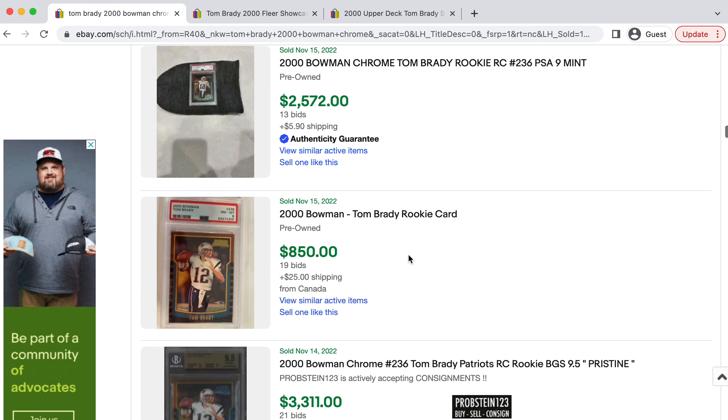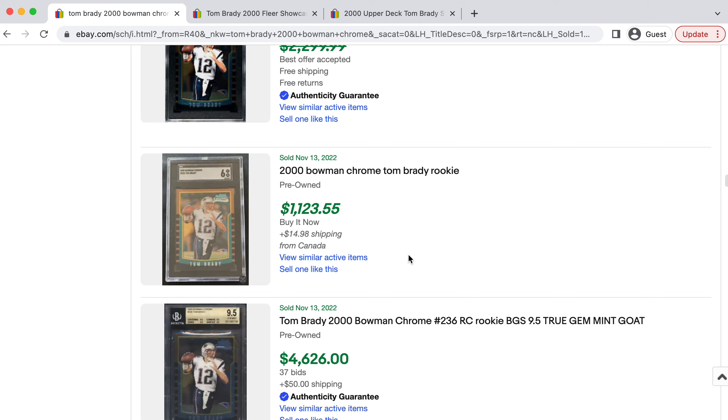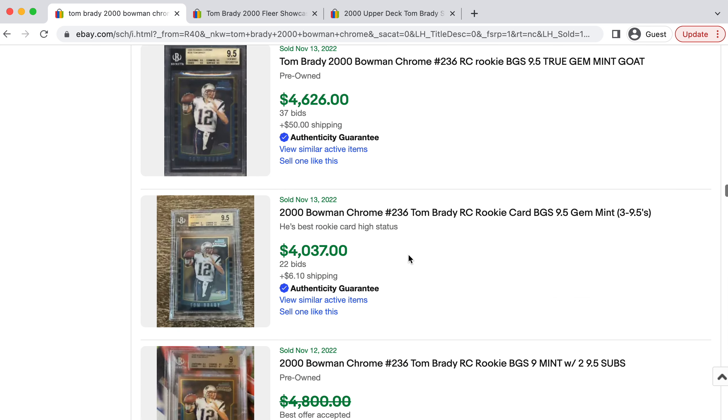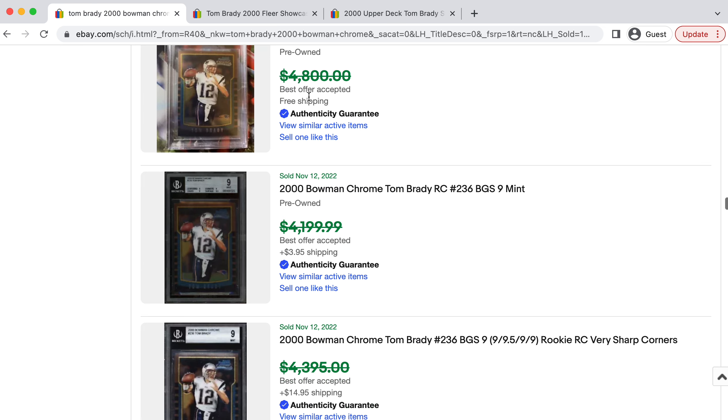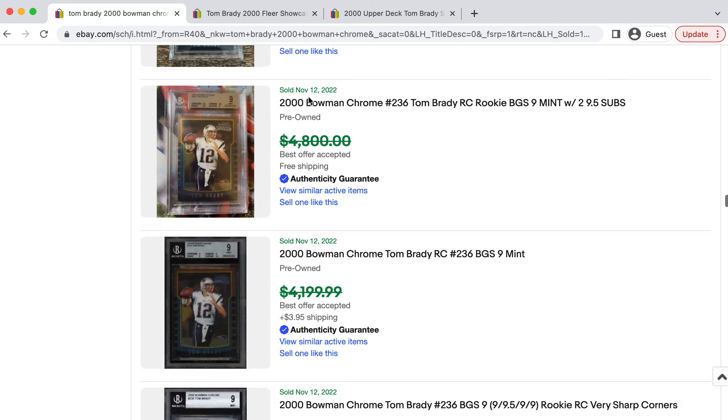Just looking at the demand — if you look at GOATs across other sports, for example Michael Jordan's most coveted rookie cards, they are quite a lot more scarce than a Tom Brady Bowman Chrome. However, the price difference is incredibly high. So I do see a lot of room for growth in Tom Brady's Bowman Chrome as well.